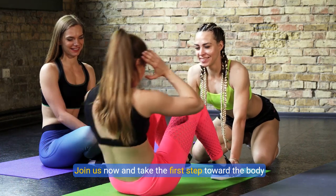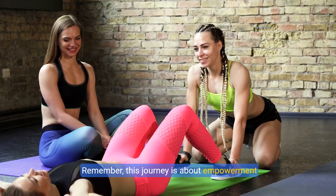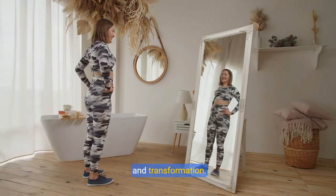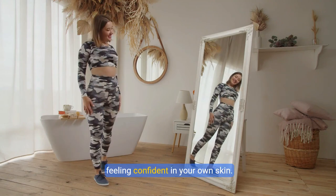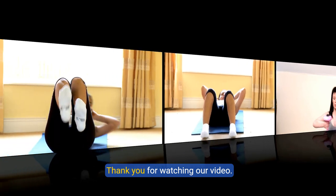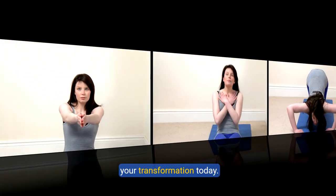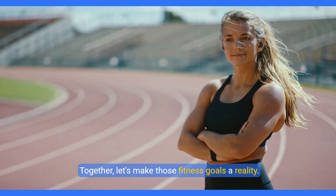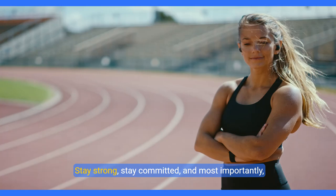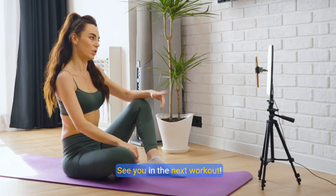Join us now and take the first step toward the body of your dreams. Remember, this journey is about empowerment and transformation — taking control of your fitness and feeling confident in your own skin. Thank you for watching. We hope you feel inspired and motivated to start your transformation today. Together let's make those fitness goals a reality. Stay strong, stay committed, and most importantly, stay empowered. See you in the next workout.